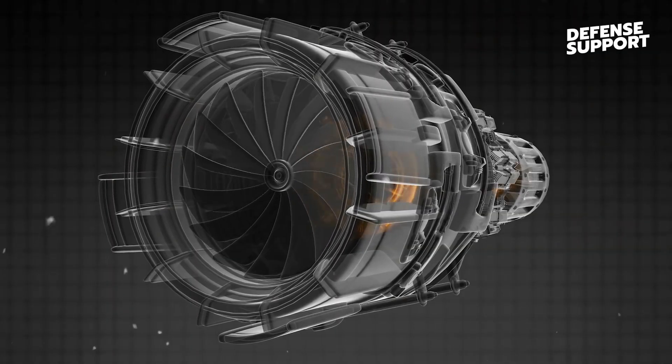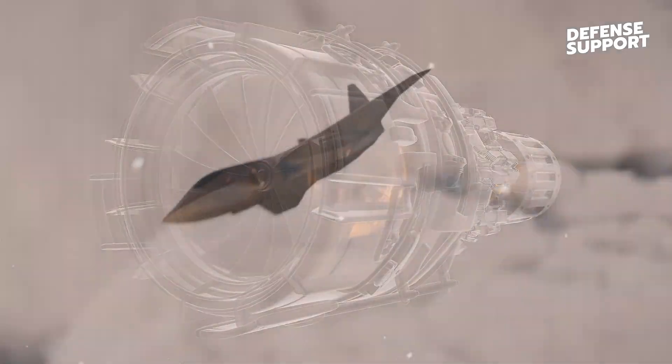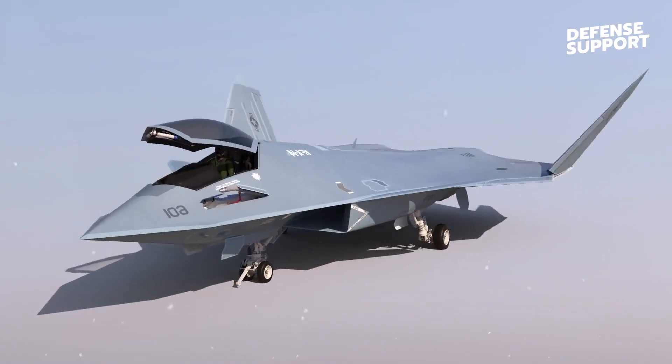Through intuitive interfaces and advanced cockpit systems, pilots can seamlessly interact with the aircraft, allowing for faster decision-making and maximizing operational effectiveness.